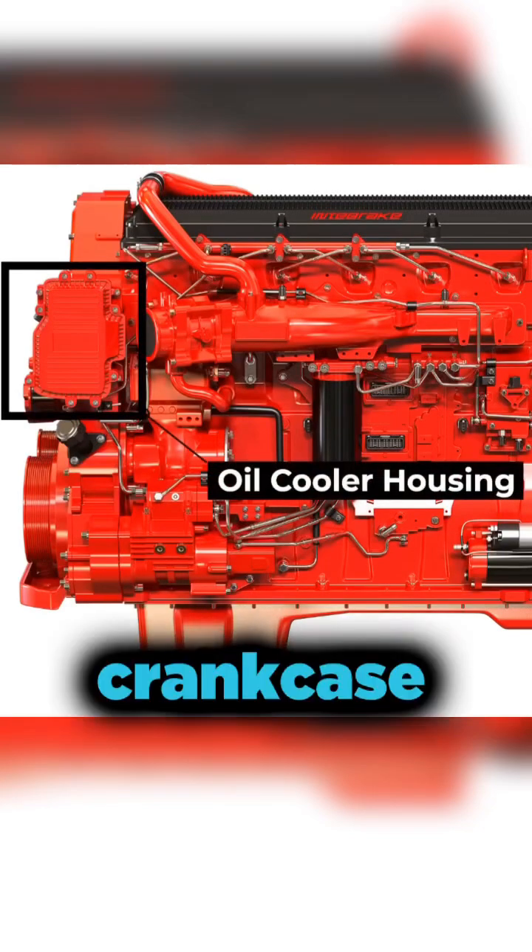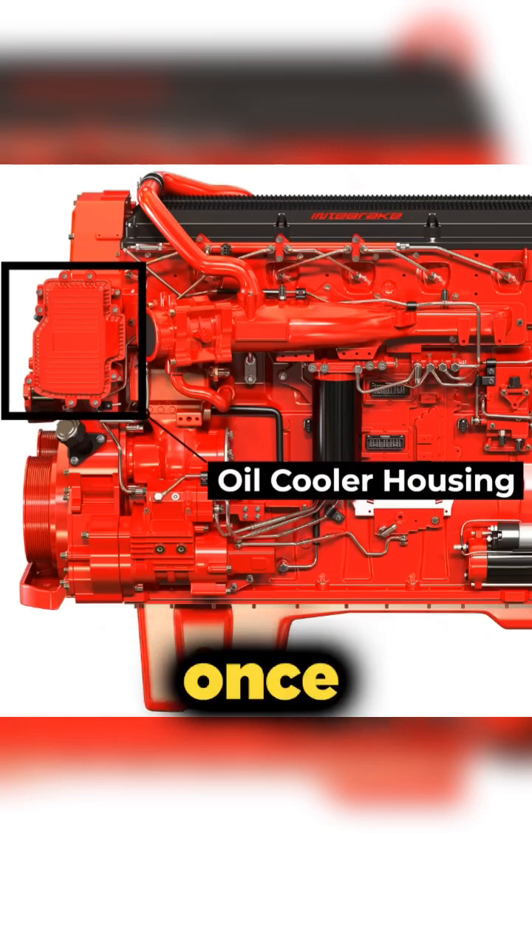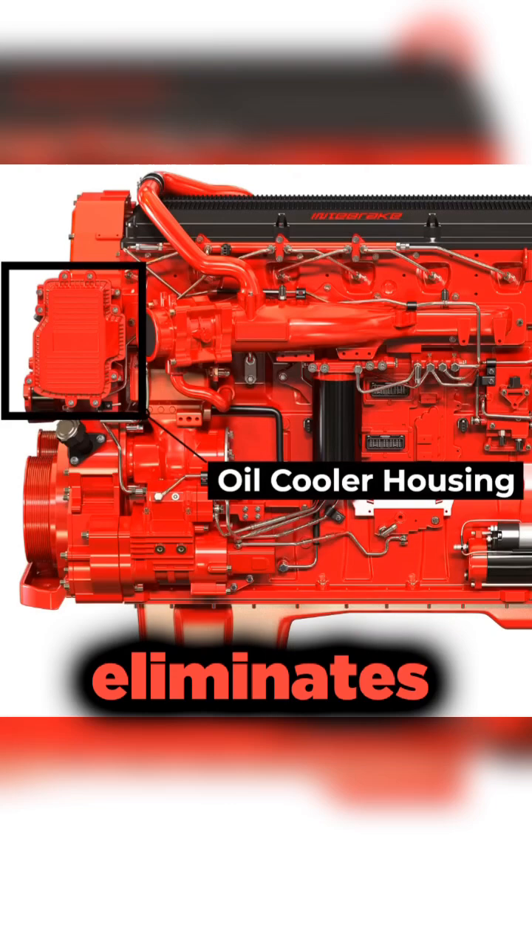The next item to cover is the crankcase ventilation system. You have to service the filter once a year. The newer models, the 2017 and above, actually eliminate the crankcase filter.